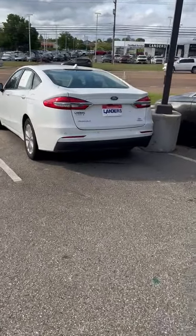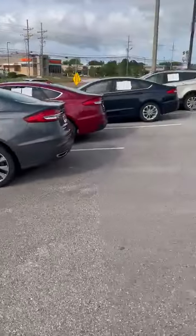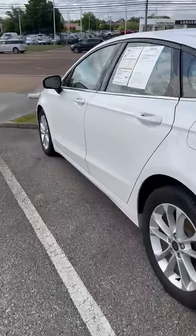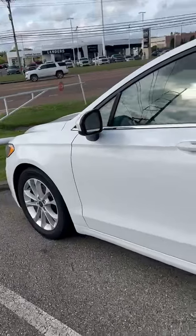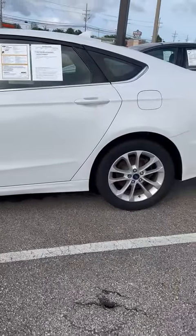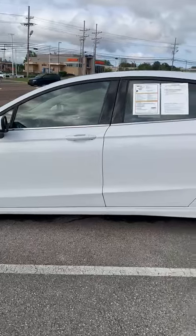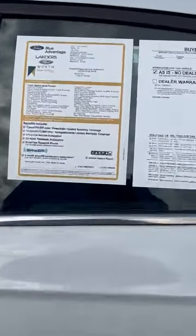Hey guys, Mike McKinney here at Landers Ford South in South Haven, Mississippi. I've got four Fusions here and it looks like all four of these are gold certified. I'll explain the gold certification to you — on these Fords it has a three-year, 36,000-mile bumper-to-bumper warranty, and comes with five years, 60,000-mile powertrain and roadside assist.